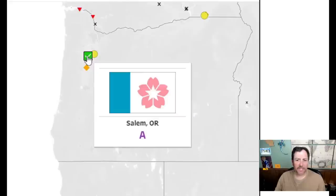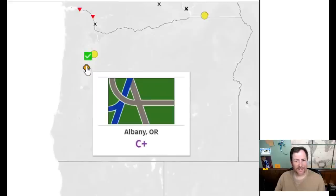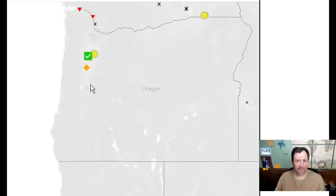Salem has a nice looking flag — it's got the star, it's a state capital, so I like this one. People liked it too — I'm going to give it a nine. Albany — I like the colors but it's weird, looks like a freeway interchange. I don't like it — I'll give it a 5.5, slightly above average.